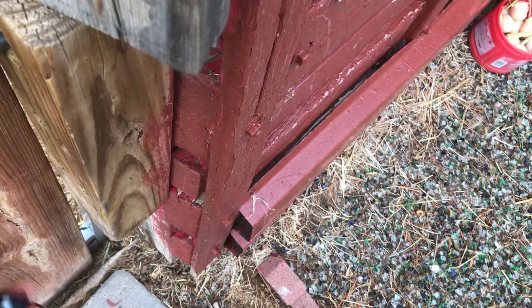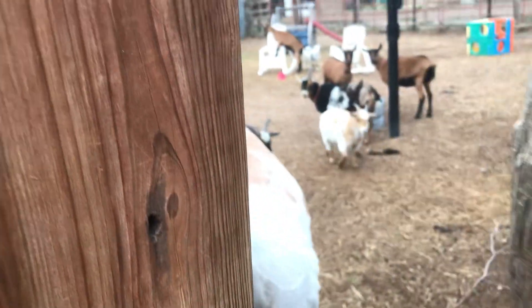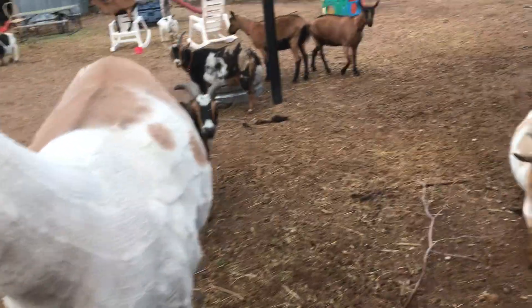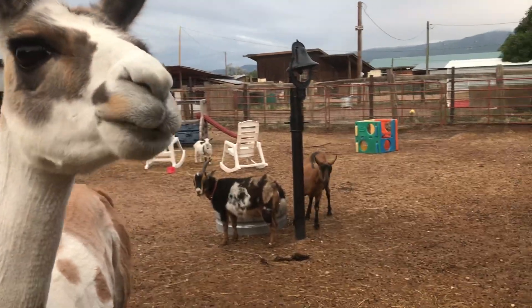The first thing you do is give Daddy a cookie. Get the cookie out of the pocket. Hey Daddy, you ready? Here's your cookie. Then I don't let everybody out until I get Carmelita's lead on, so I'll go find her.